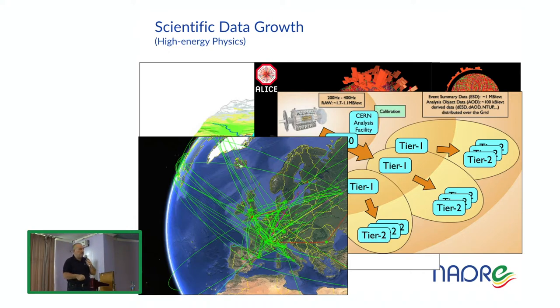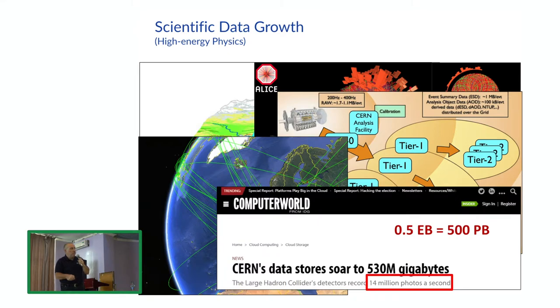Analysis of this data is done by researchers spread across 24 time zones. So far, 500 petabytes of data — half of an exabyte — have been stored. What's really amazing is not the total number but the rate: the equivalent of 14 million pictures per second, stored and spread around the world.